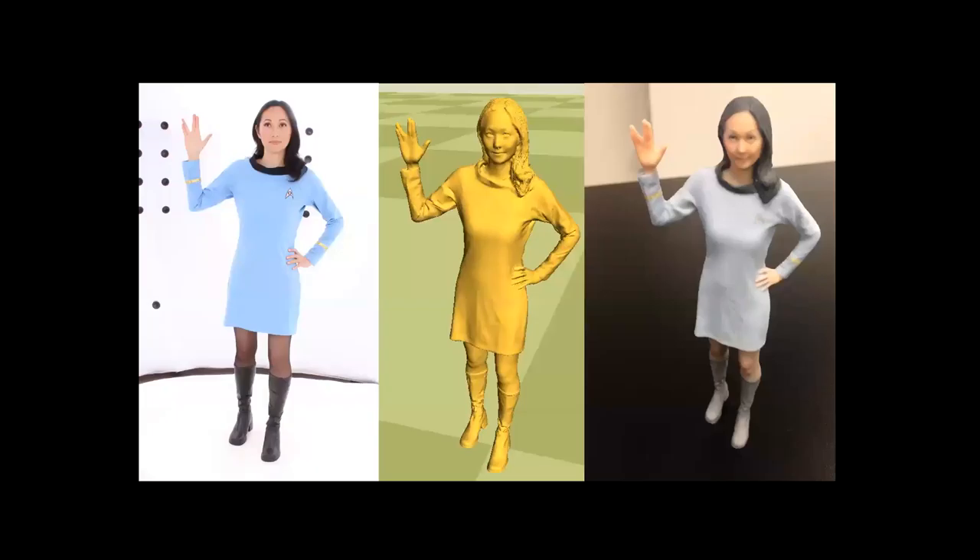3D printed prosthetics fall under an interesting clause in FDA regulation. Because they are custom one-offs, you can print a certain number — I believe it's five or ten, check the FDA website — and provided it's a limited number, you don't actually fall under the FDA purview for 3D printed medical devices.